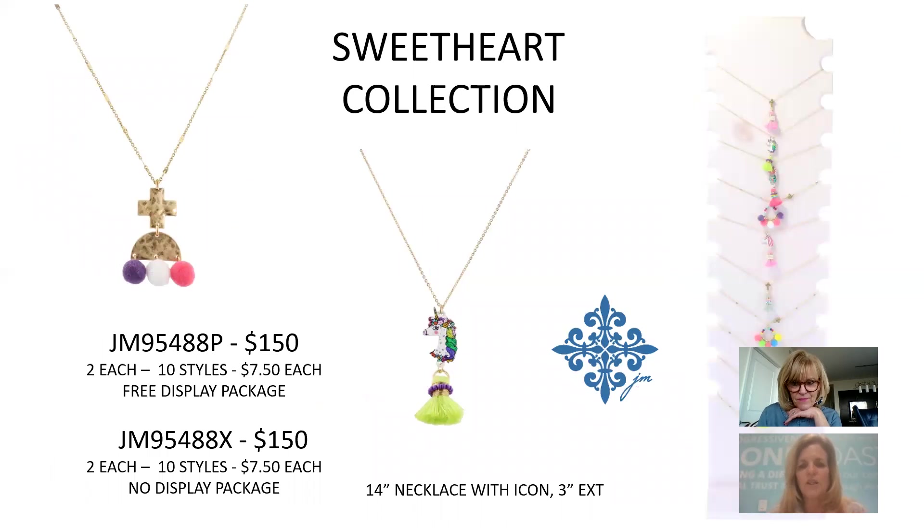The Sweetheart Collection has different fun icons with metallic coloring on a 14-inch necklace — crosses, unicorns, and other popular icons. $7.50 each, $150 for the collection.